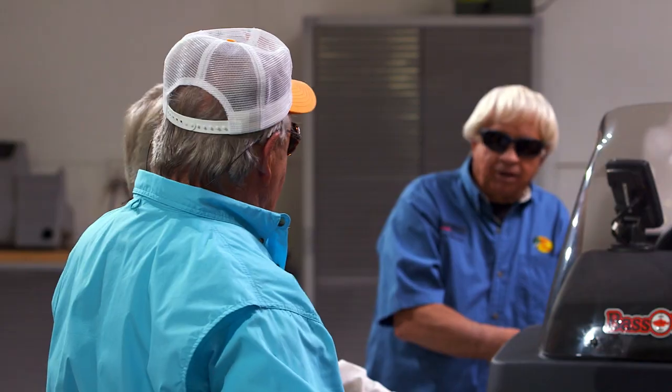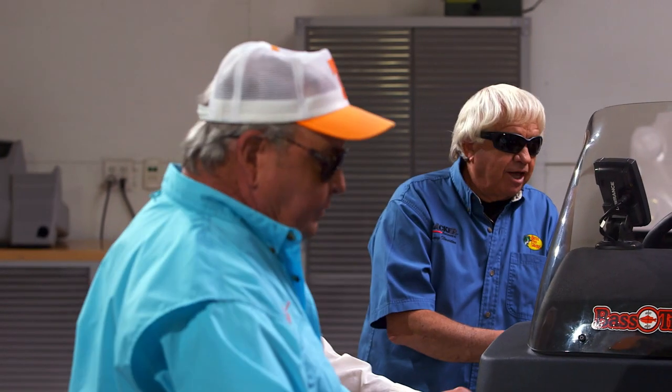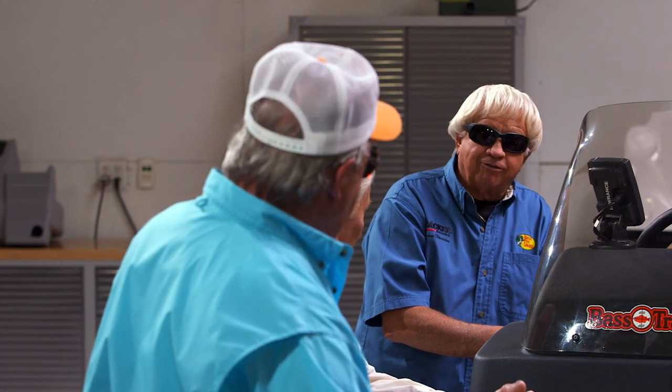How many times do you pull a trailer down the road and see it fishtailing, waving at you? Bill says he doesn't have those problems, but the guys joke that they've seen his boat fall off a trailer — and that they've even had trailers pass them going down the road.